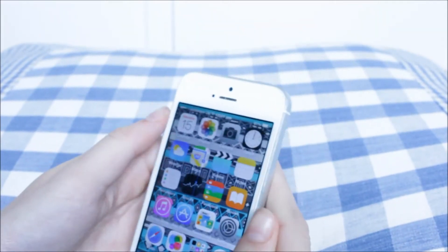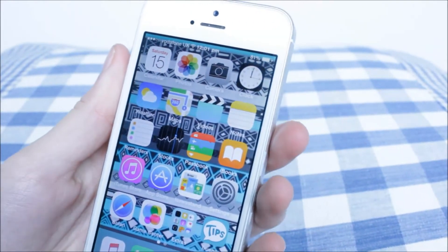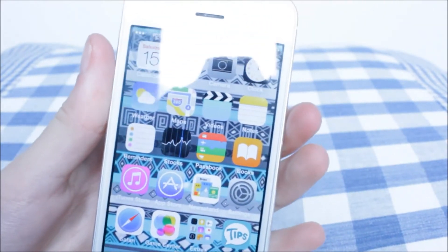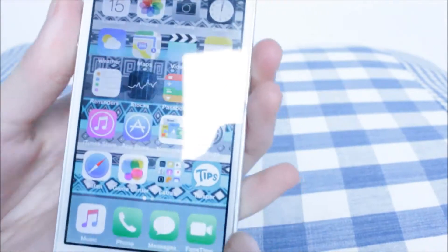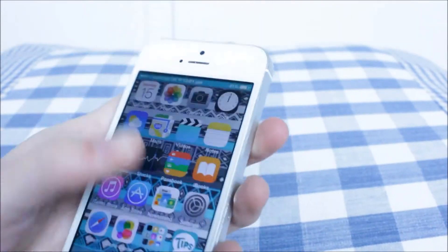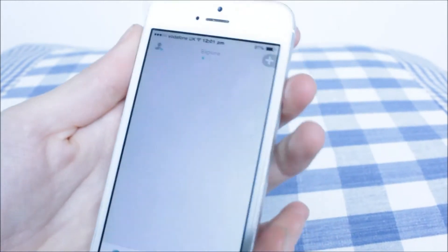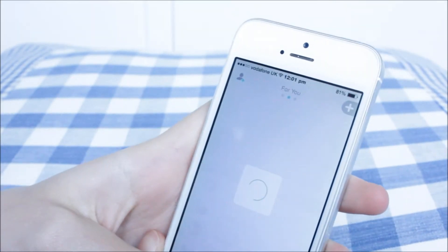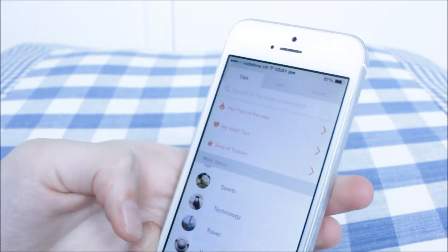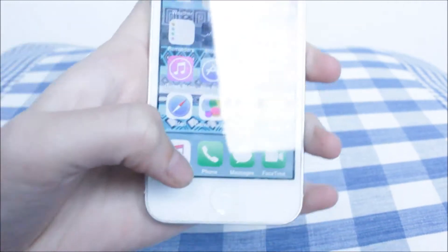So when I just log in, this is the front page. You just have your normal stuff: calendar, photos, camera, clock, weather, maps, videos, notes, reminders, stocks, passbook, iBook, iTunes, App Store, newsstand, settings, Safari, Game Center, and extras with all the boring stuff in it. And then this app Tips, which I find so useful — it's good to go on when you're bored and it basically gives you tips. You can type in anything from beauty all the way to travel and it gives you new tips.